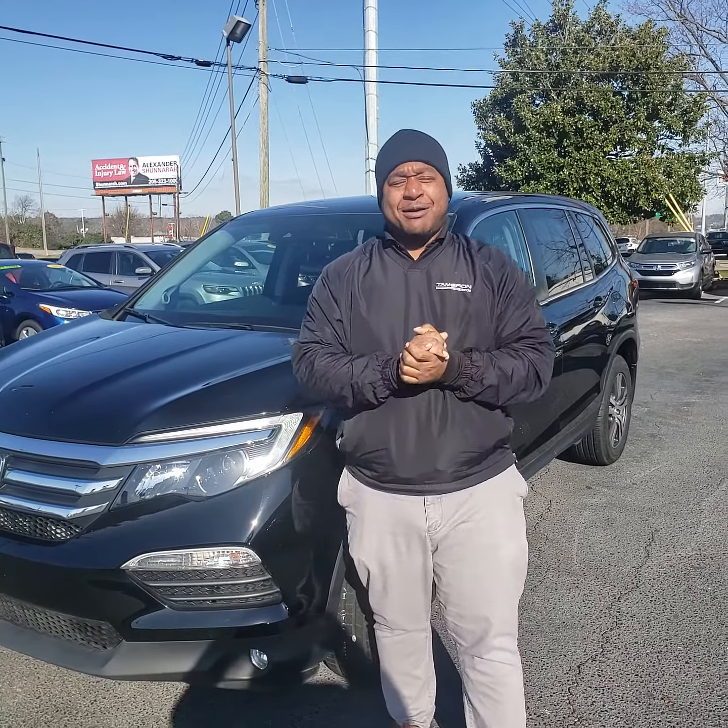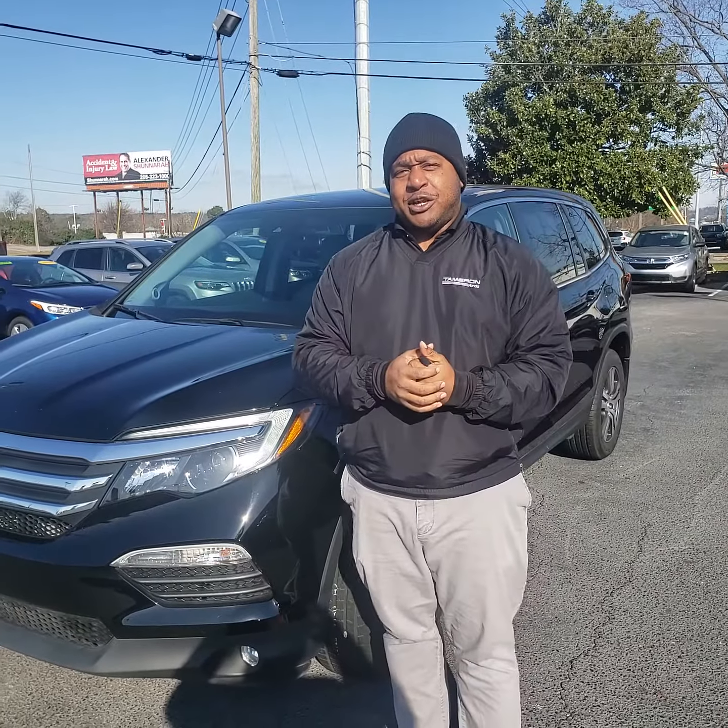Good morning, Leanne. This is Phil Nelson with Tamron Honda and Hoover. Just wanted to shoot you a quick video to introduce myself.